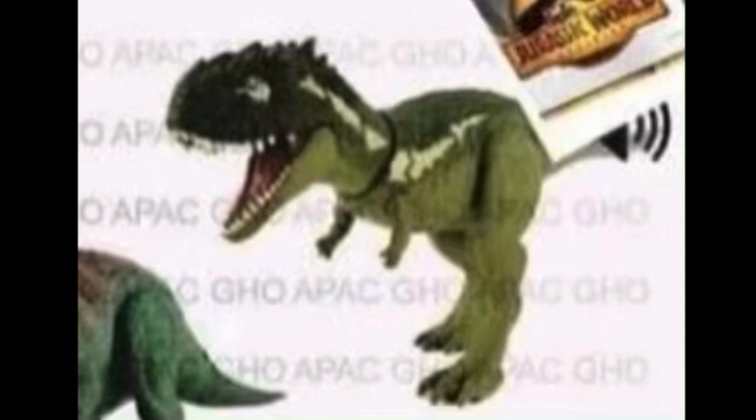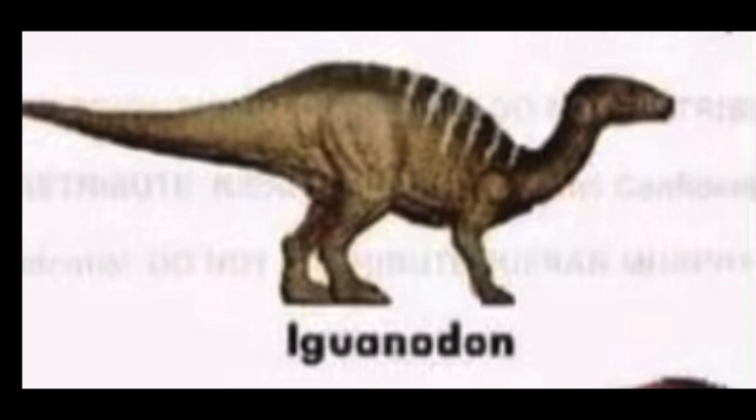Next up we got another Roar Strikers figure. I don't really know what this one is supposed to be. It's not as horrendous as the first one — it's not horrendously boxy like the last one, which honestly looked like it was built from a Lego set and then the Legos got smoothed out. This one looks pretty decent. And next up we have the Iguanodon — again, I don't really know what it does, since all these images come from one bundled image of toy leaks.